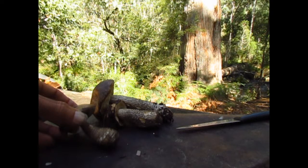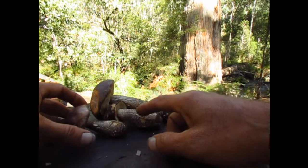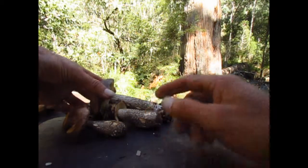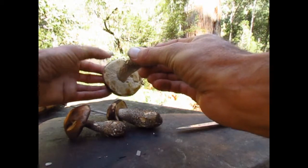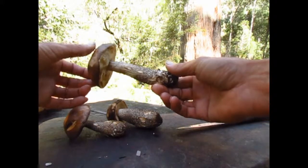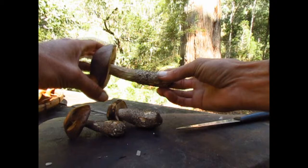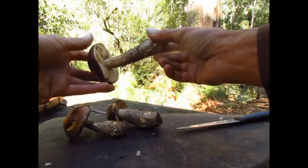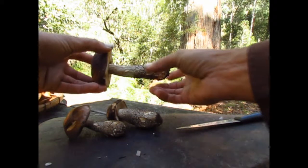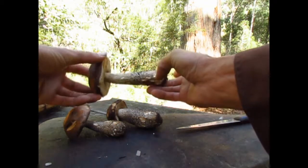These are Leccinum scabrum. Leccinum is related to the boletes where it's got the spongy porous underneath. These ones grow under birch, commonly known as the birch bolete, but it's actually a Leccinum. And the 'scabrum' is to do with the scabby markings on the stem.